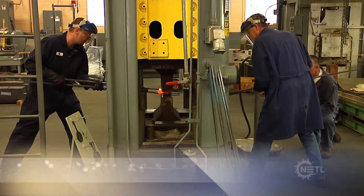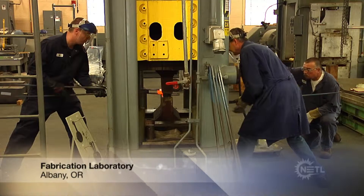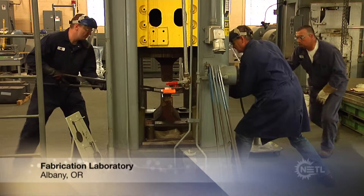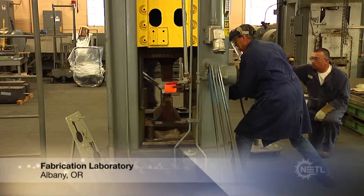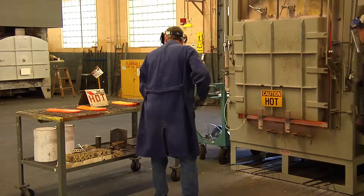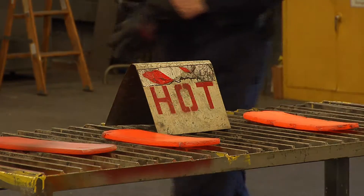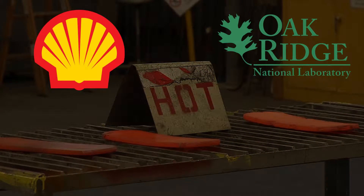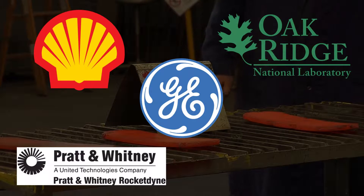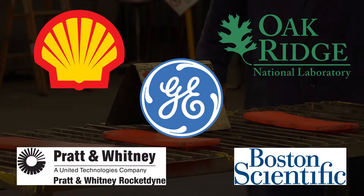NETL's Albany Lab specializes in metals research for energy applications, and its fabrication laboratory helps develop strong, durable alloys for use in energy production. Researchers in the lab work on projects for the Department of Energy, but also have developed alloys for Shell, Oak Ridge National Laboratory, GE, Pratt & Whitney Rocketdyne, medical stent applications for Boston Scientific Laboratories, and others.